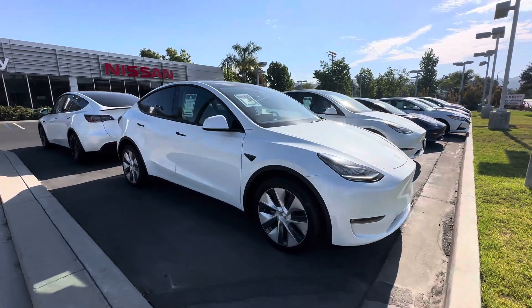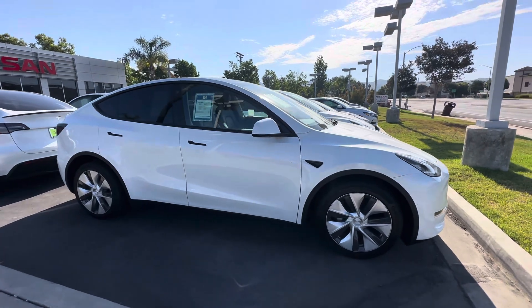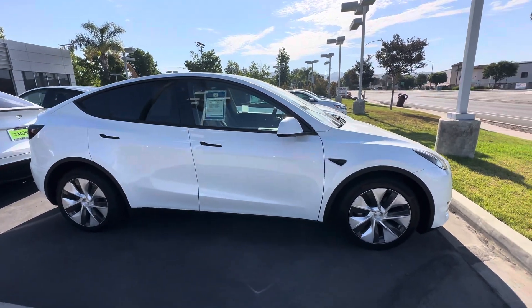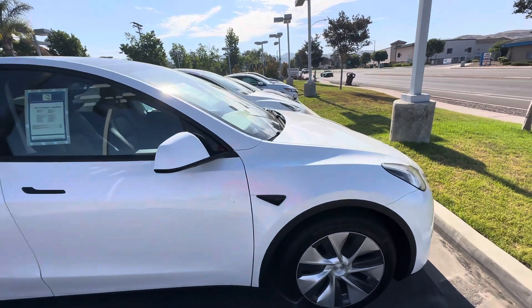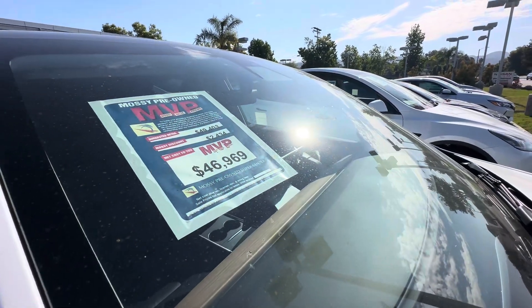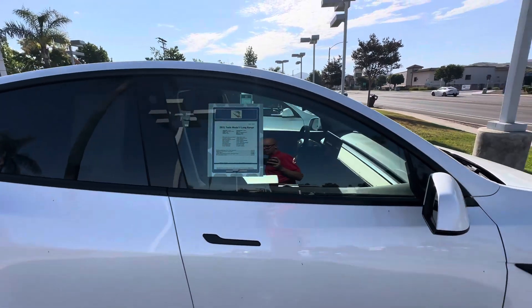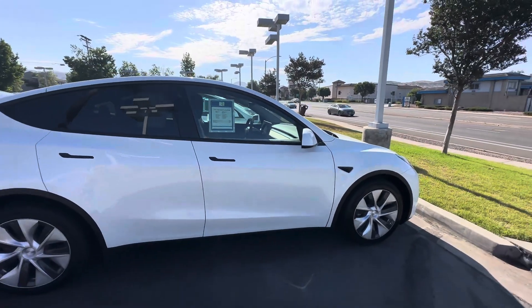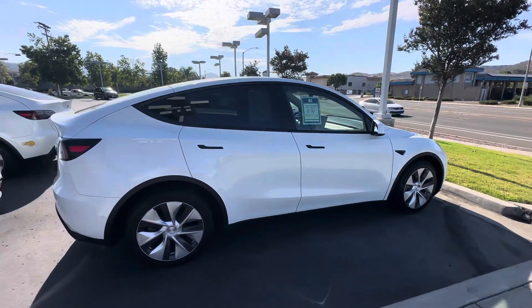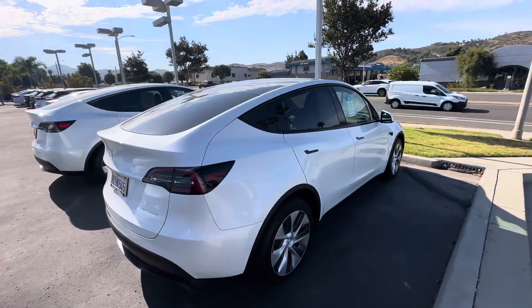Good morning! This is Luca Masin at San Pawe, and this is the 2021 Tesla Model Y. We just reduced the price — this was the original price, now it's only $43,969. This car only has 22,000 miles, and this is the long range, so you get over 300 miles of range.